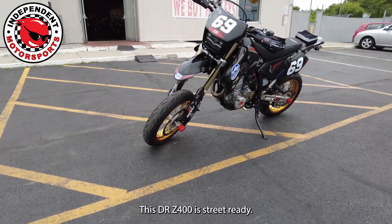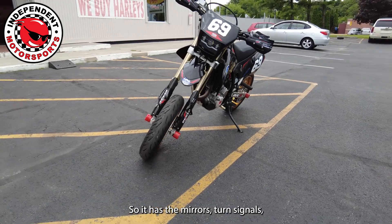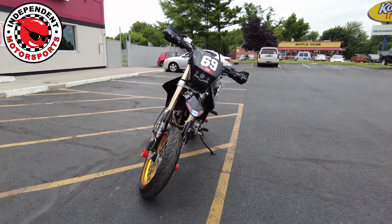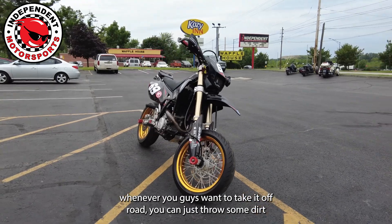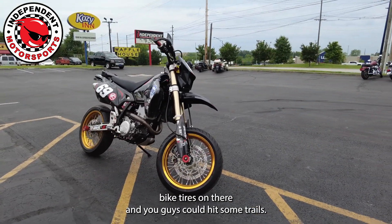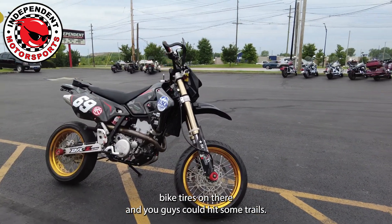This DRZ400 is street-ready, so it has the mirrors, turn signals, brake lights — everything you need to be street-legal. Whenever you want to take it off-road, you can just throw some dirt bike tires on there and hit some trails.